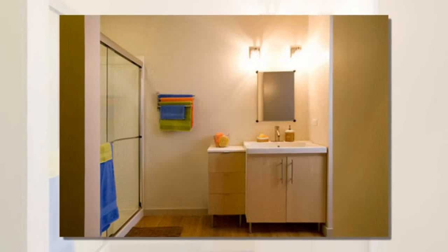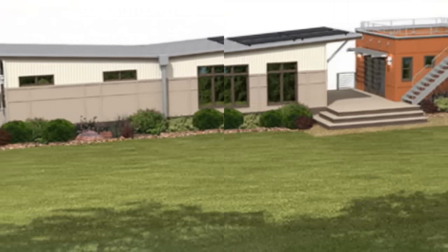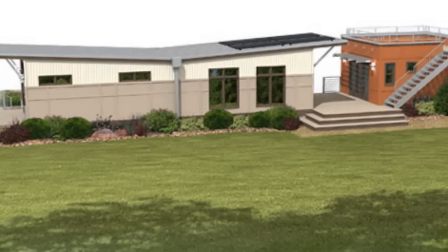Each model can be configured seven different ways, but all the homes come with standard corrugated steel siding, a roof that collects rainwater, bamboo floors, and low VOC paint.